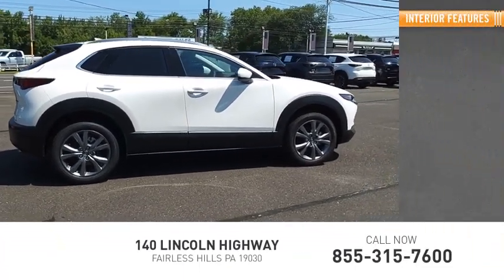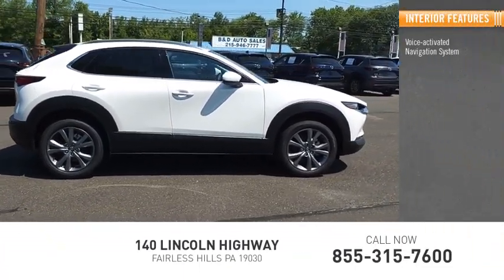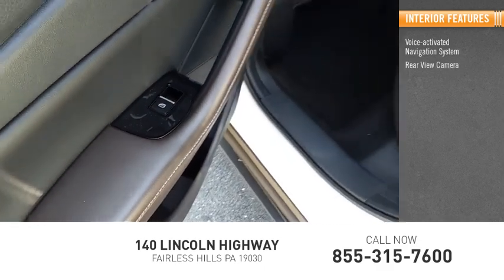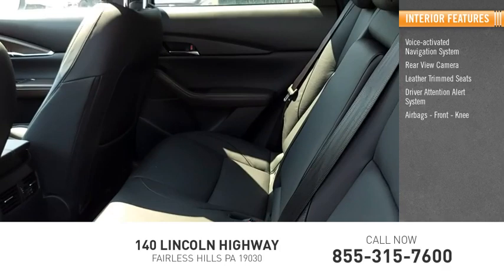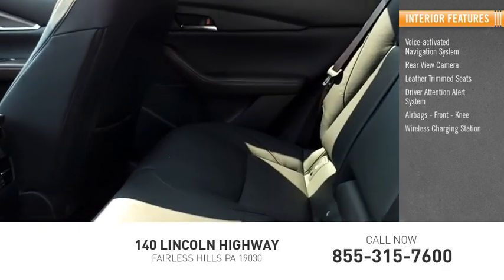Inside you'll find a voice-activated navigation system, rear-view camera, leather trim seats, driver attention alert system, airbags, front knee airbag, and a wireless charging station.